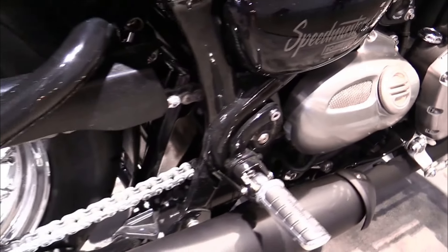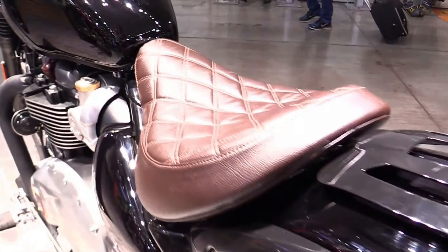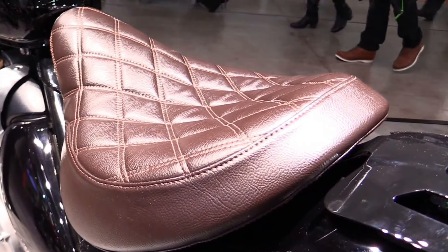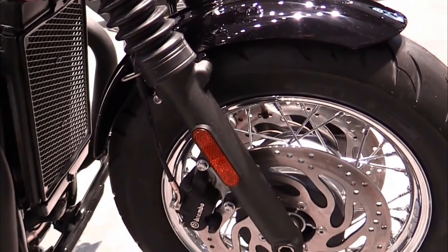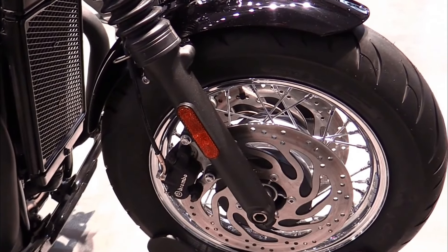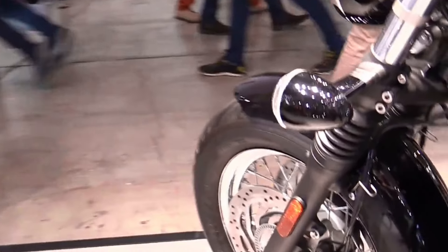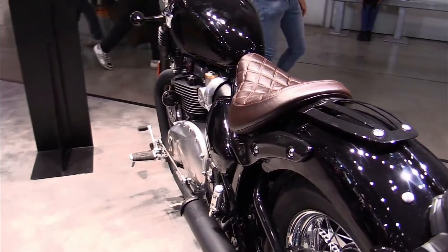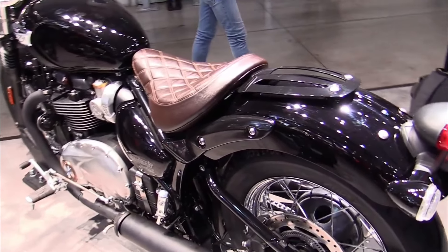Triumph Bonneville Speedmaster specifications. Engine: liquid-cooled, 1,200 cubic centimeters parallel twin. Power: approximately 77 horsepower. Torque: around 78 pound-foot. Transmission: six-speed manual. Frame: tubular steel cradle.